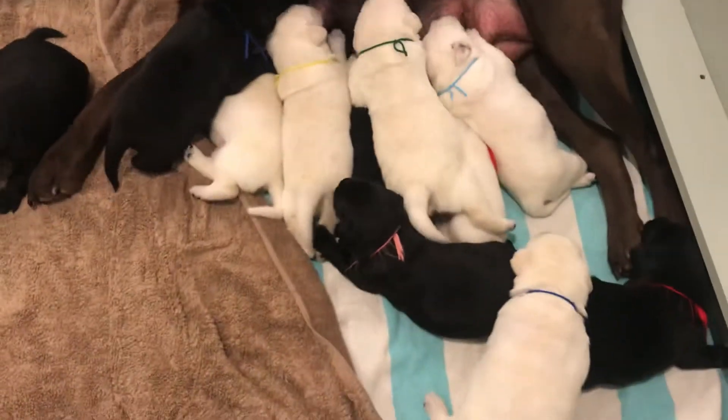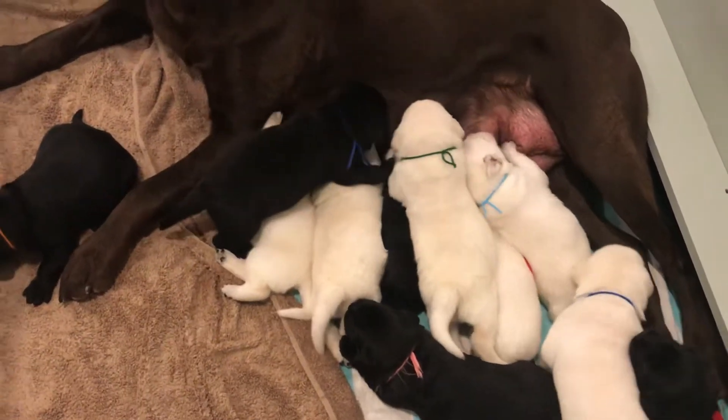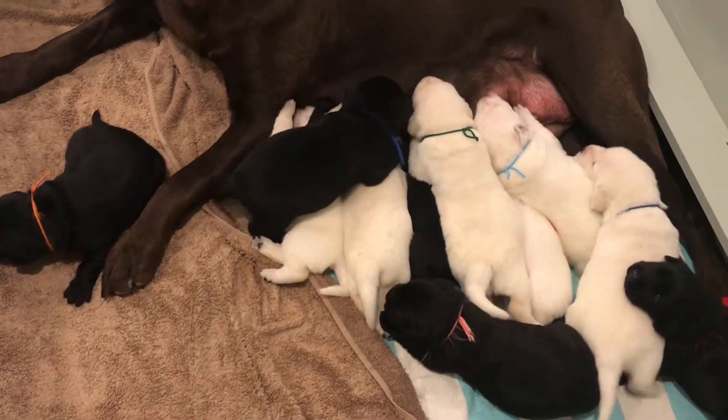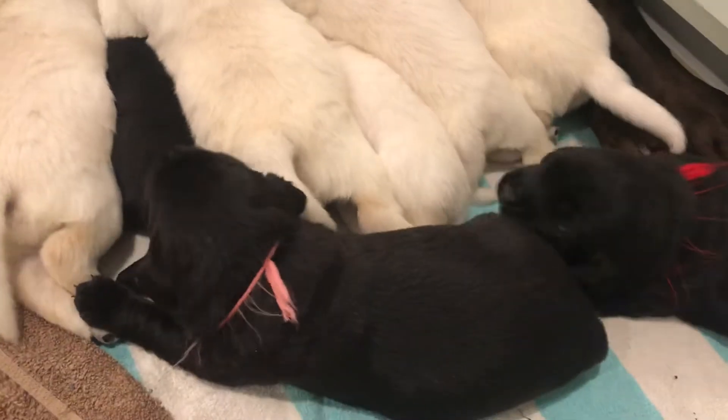This is Bailey and Hunter's puppy, and they are two weeks old. Just starting to open up their eyes. Barely, you can see little eyes.